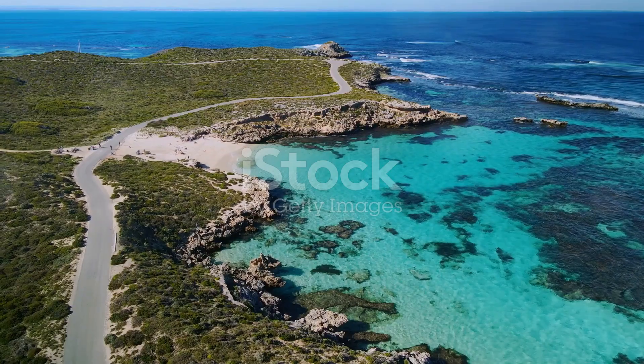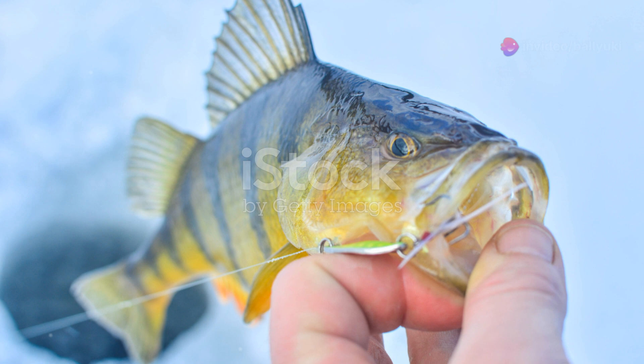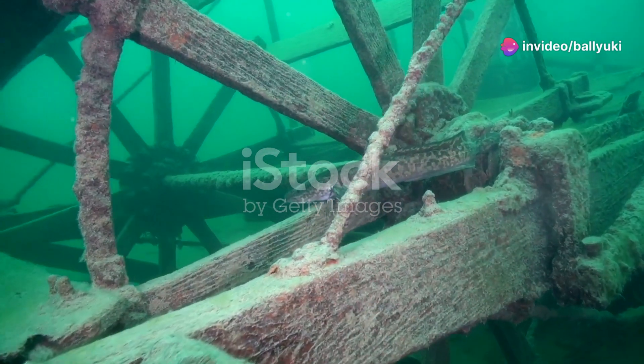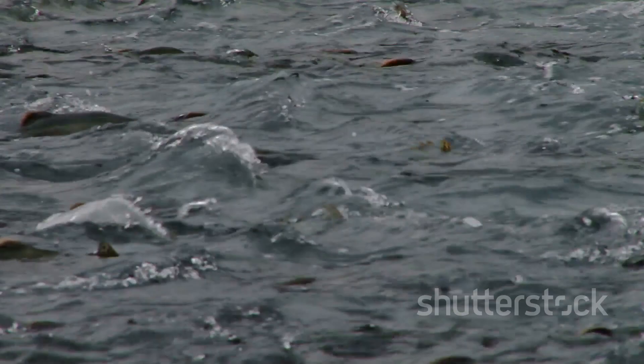One of the most intriguing behaviors of the Arctic Char is their migration. In the summer, they often travel to deep, cold lakes to avoid warmer surface waters. Come winter, they might move to rivers or shallower parts of lakes where the water is slightly warmer. This seasonal migration ensures they always have the best conditions for feeding and breeding.